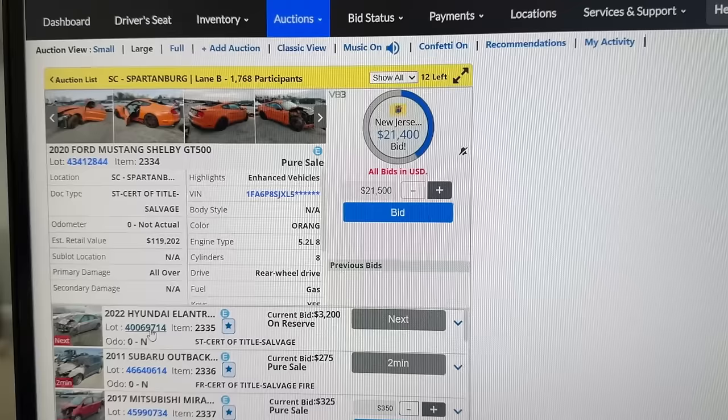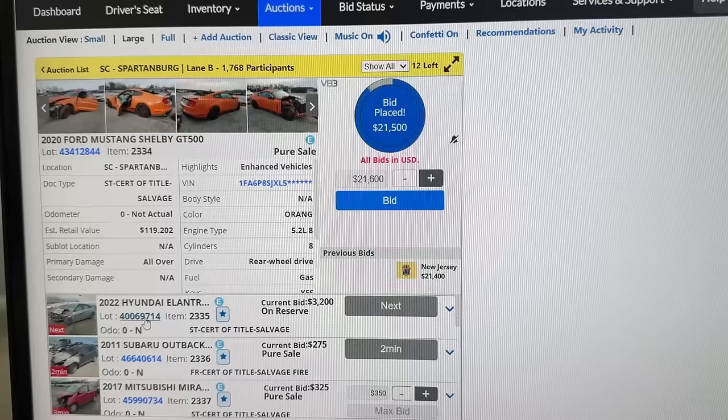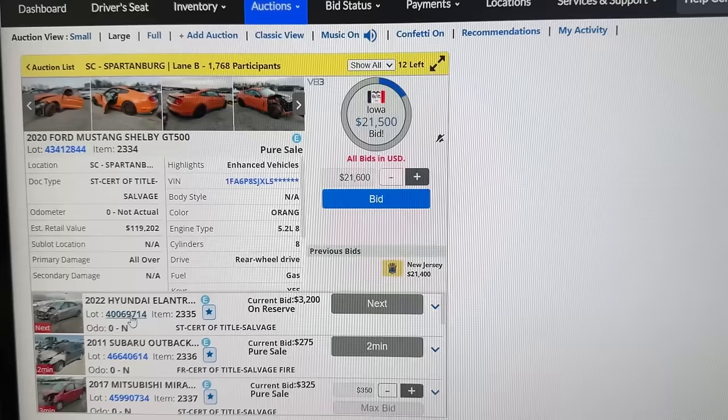The GT500 — totally smashed. This guy from New Jersey really wants it, already bid it up pure sale. Iowa came out of nowhere too. By the time you pull it all out it's still worth it for the engine I guess. Sold at $21,500 — parts car.